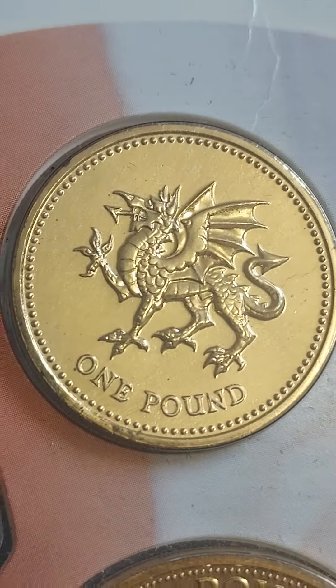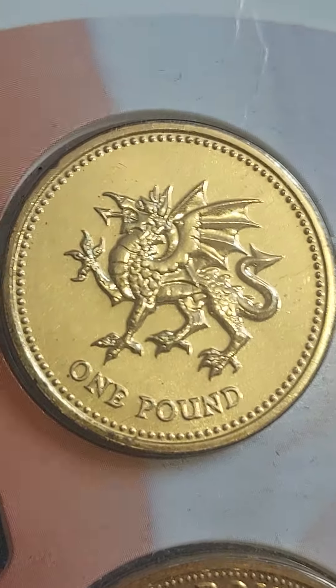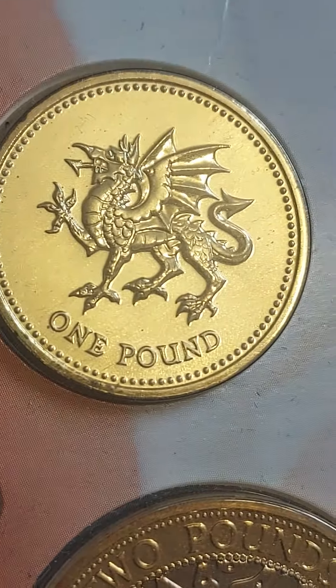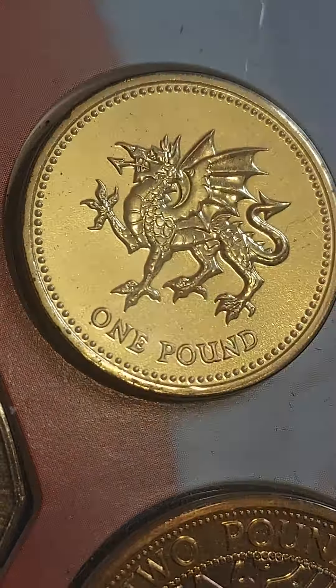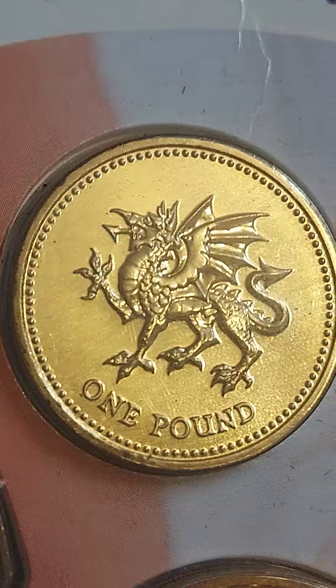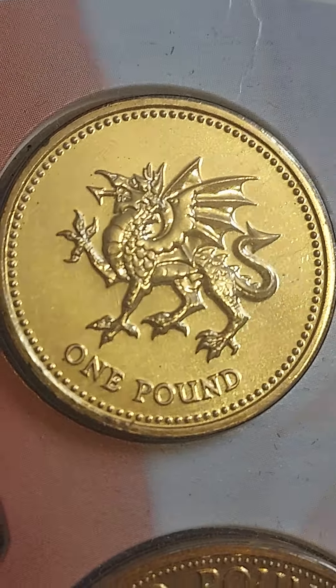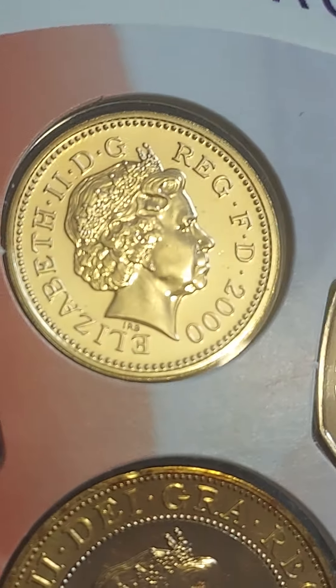Hi guys, Dan's Dollars here. A question on the channel: how much is my Welsh Dragon one pound coin worth? Here it is — what a magnificent design. One pound is the coin's face value, and the UK kept the round one pound coin in circulation until 2017, when it was replaced with the 12-sided version.